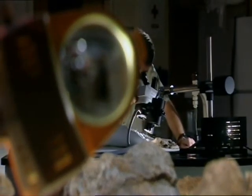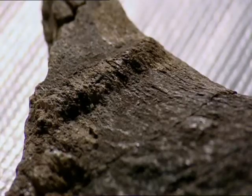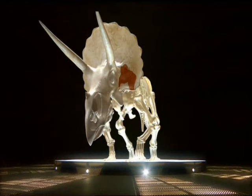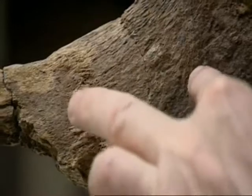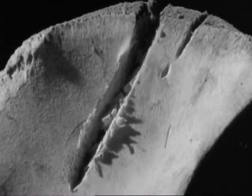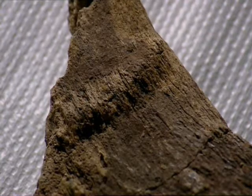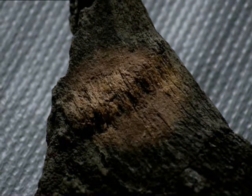But bite marks alone still don't prove that T-Rex attacked triceratops. However, John had noticed something else. Close to the left brow horn on the frill, we found some additional bite marks. There was a line made by T-Rex's tooth raking into the frill. But there was something strange about this line. Where you might have expected a clean-cut groove from the tooth, there was an unusual ridge.